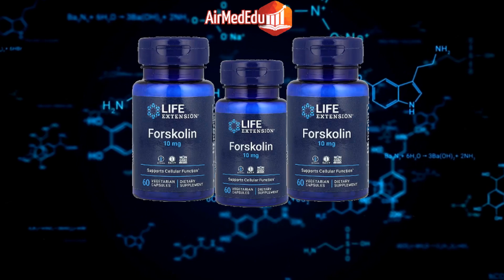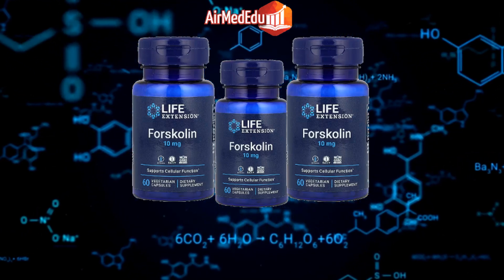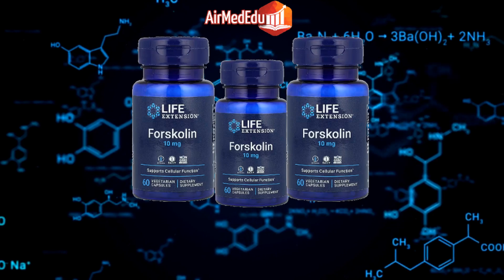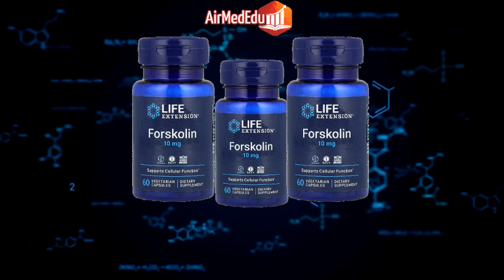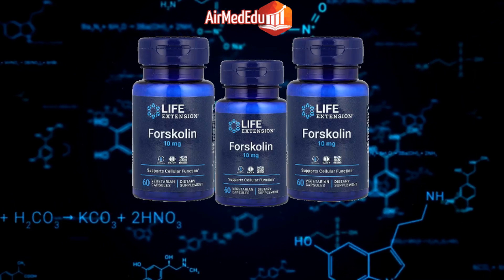Menstrual health: Some studies suggest that forskolin may help alleviate menstrual symptoms and support reproductive health in women. Sexual health: Forskolin may support sexual function and libido in both men and women. Antioxidant properties: Forskolin has been shown to have antioxidant effects, which can help protect cells from damage.